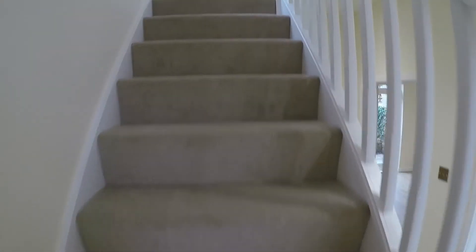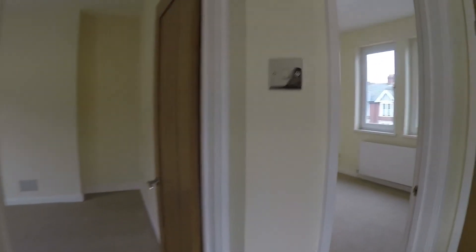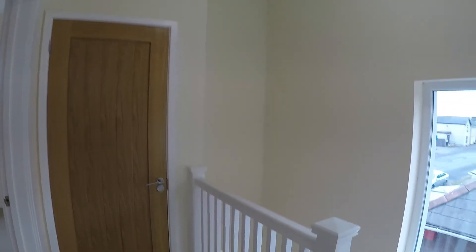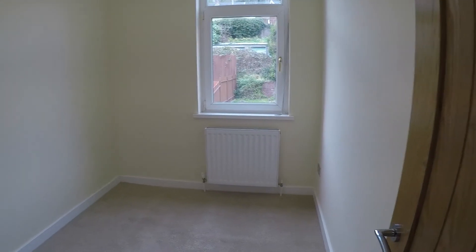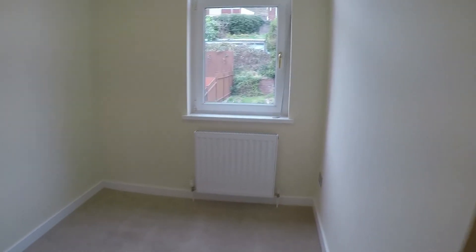Heading up the stairs, new carpet has been laid here and in all the bedrooms. You do have a window on the landing so plenty of natural light filters in. Up here we have three bedrooms, a family bathroom, as well as access into the loft. The first room is the smallest, but it's still a good sized single room, benefiting from the high ceilings throughout. The window overlooks the rear garden and there's plenty of space for a single bed and furniture.